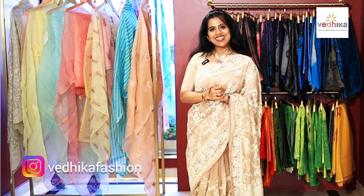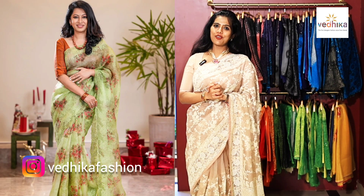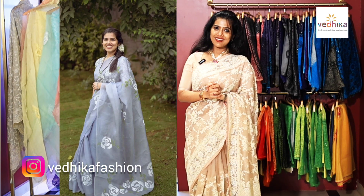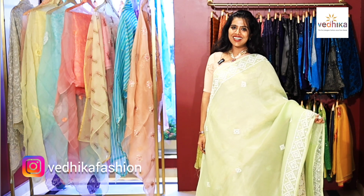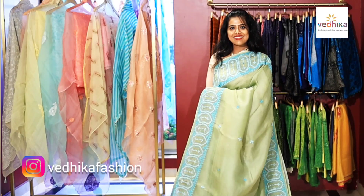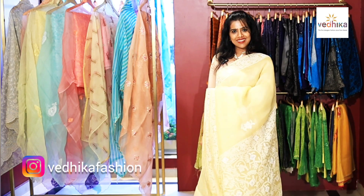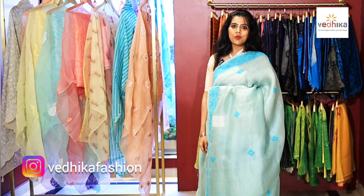Welcome to our new episode of organza silk sarees — a beautiful collection perfect for summer weddings and other festive occasions. It's a beautiful evening party wear, a beautiful brunch wear, and whatnot. This is a beautiful organza silk saree with kachwork border, chicken work, and kachwork. All these organza silk sarees have a grand blouse with full work.